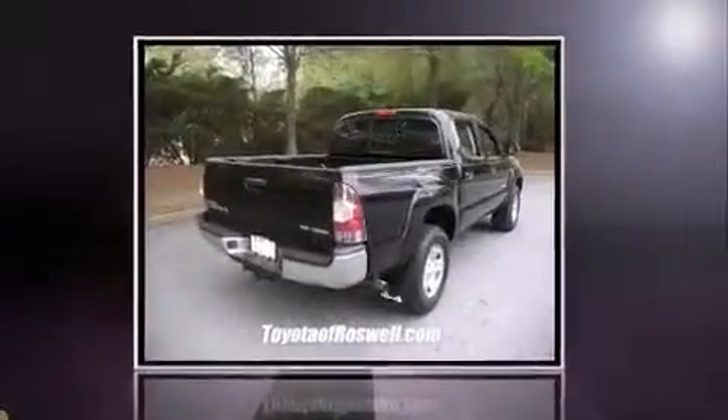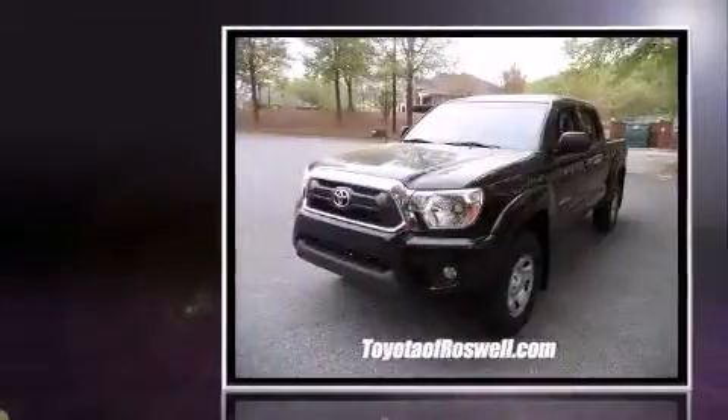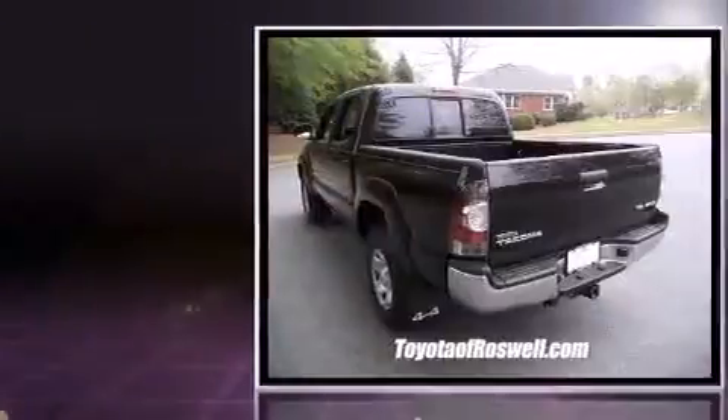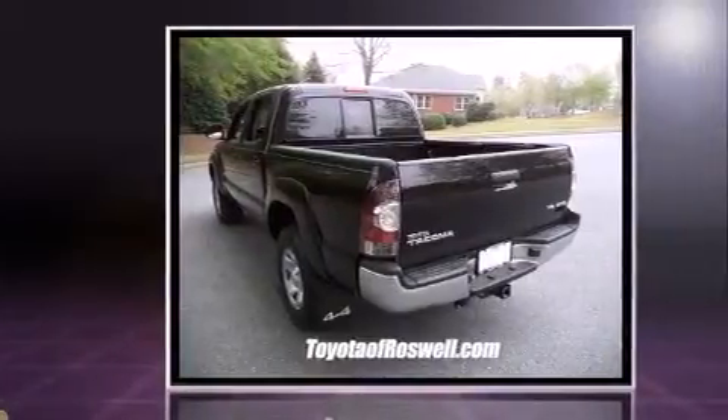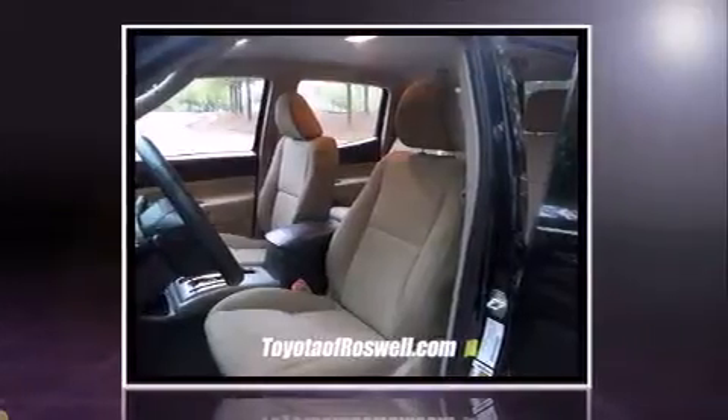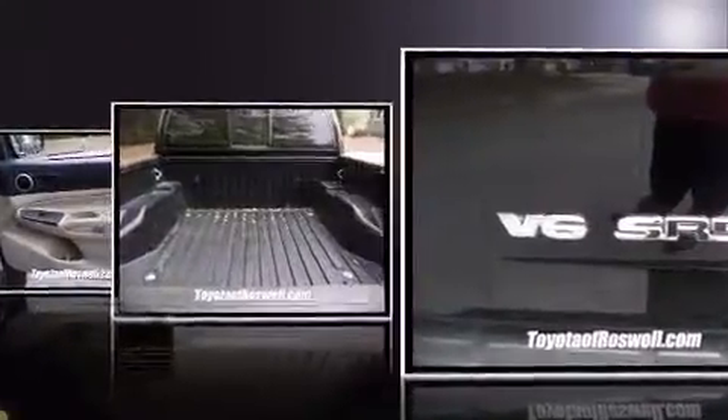Take command of the road in the 2013 Toyota Tacoma. This four-door, five-passenger truck just recently passed the 30,000 mile mark. It features an automatic transmission, four-wheel drive, and a four-liter six-cylinder engine.